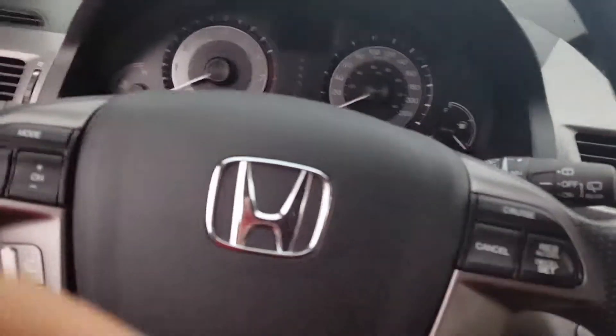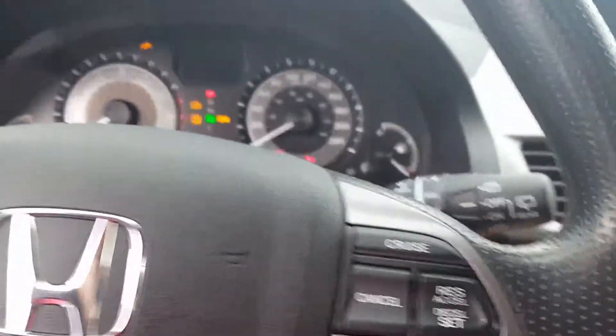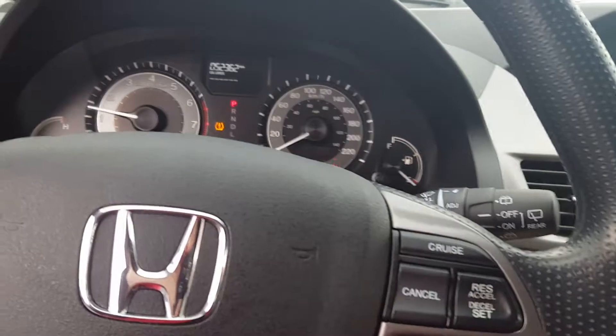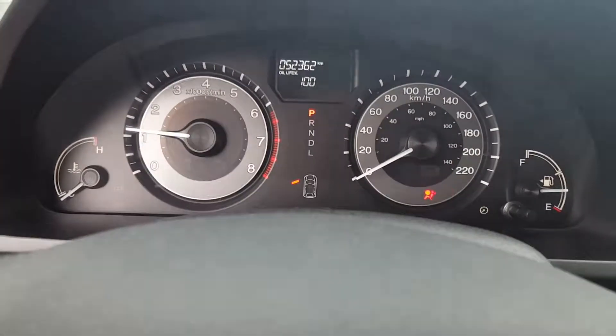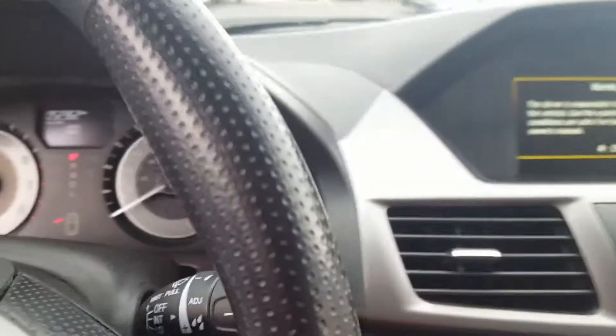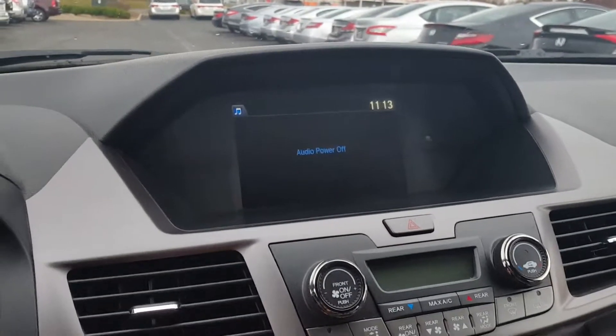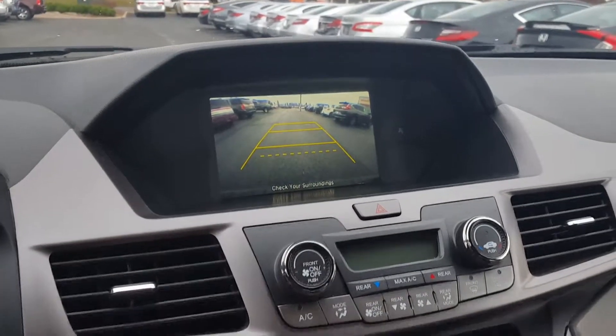This car does come with two keys. It has 52,362 kilometers on it. It does have the owner's manuals with it, and it's got the backup camera.